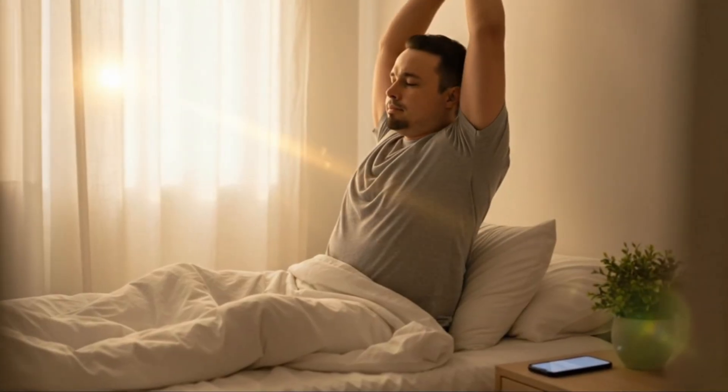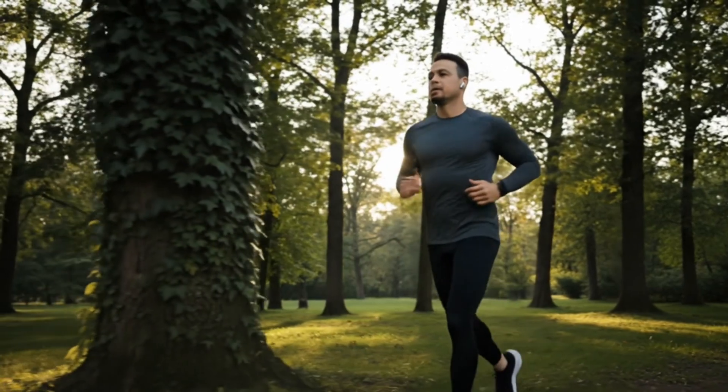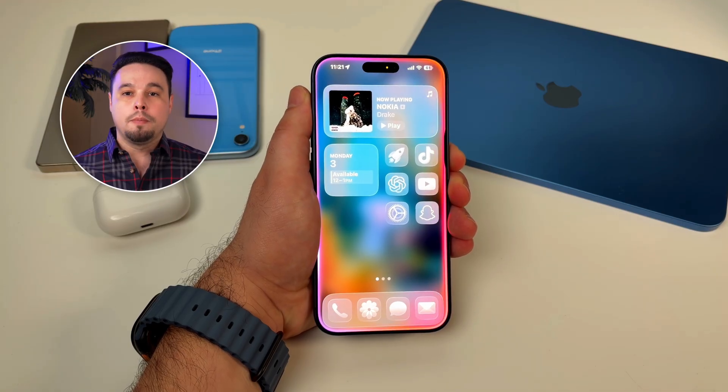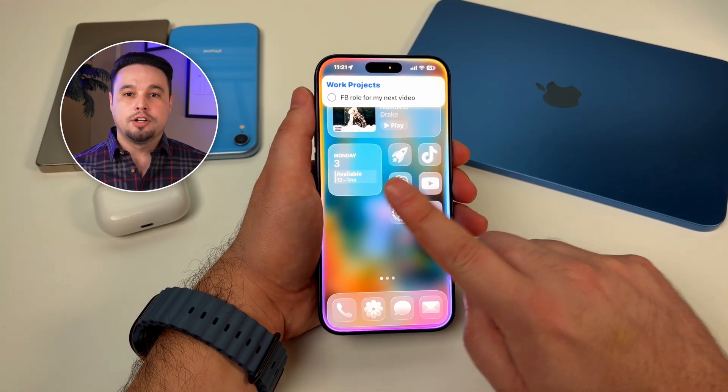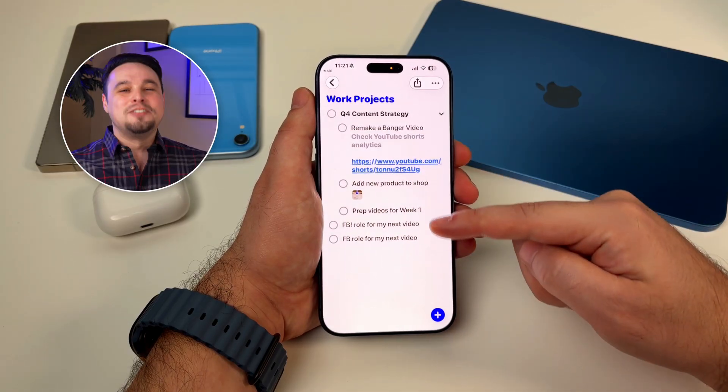I've got to tell you about something that's changed the game for me: using Siri and Spotlight, but not as gimmicks — as actual productivity tools. The best productivity system in the world is worthless if you can't quickly capture ideas when they come to you. And most ideas come when your hands are full — you're driving, you're cooking, you're in the shower. That's where Siri comes in, and I'm not talking about asking it what the weather is. I'll be on my run and think of something for a project, and I just say 'Hey Siri, add film b-roll for next week's video to my work projects list.' Boom — it's in Reminders under my work projects. I don't have to pull out my phone, unlock it, open Reminders, find the right list, type it out. It's already done.